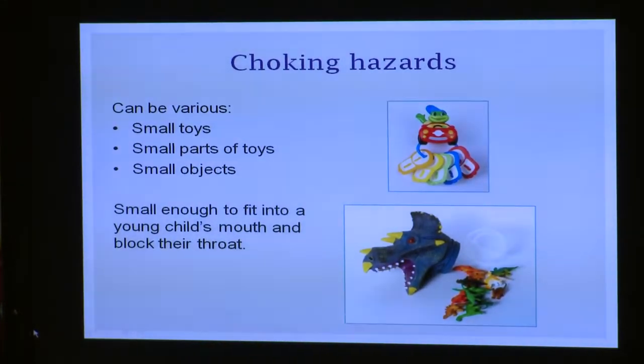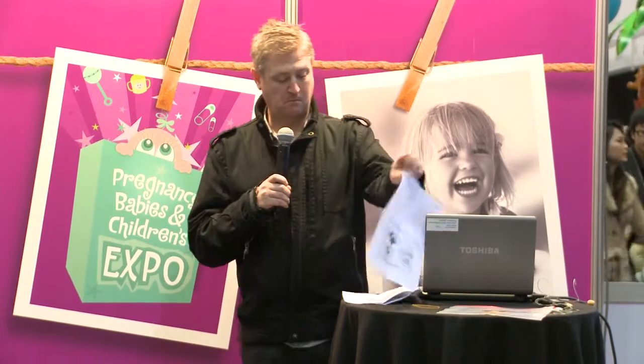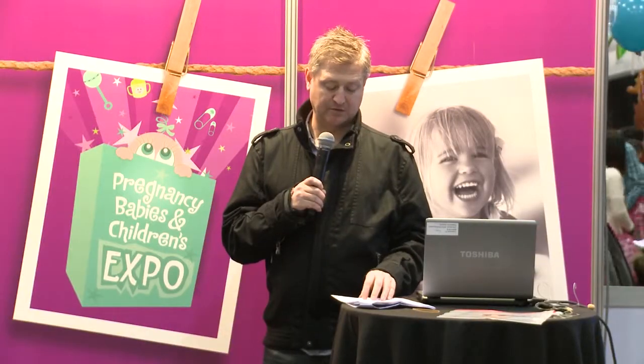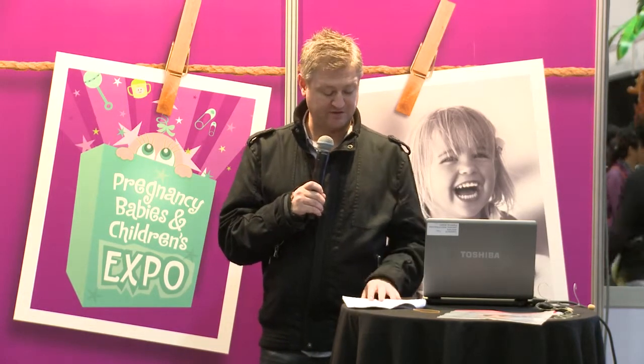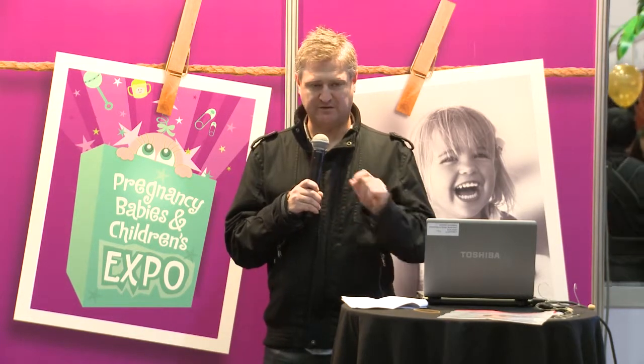Choking hazards are another hidden danger and can present themselves to your child as small toys, as parts of toys, or as small objects lying around. To a small child, these things are very interesting and they like to put them in their mouth. Toys with stuffing and dangerous fillings also present a serious hazard — bean bags are a very common example. Items that cause choking can also lead to suffocation and loss of consciousness if they get stuck in the throat and block breathing. Polystyrene beads that get stuck in the throat, are inhaled or swallowed, present a particular hazard because they don't show up in x-rays.